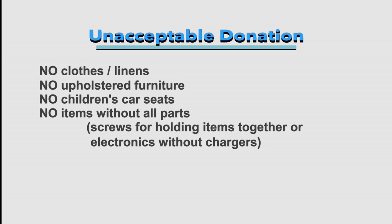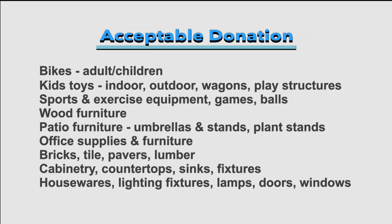That last one — complete pieces — is a big one. We get a lot of kids' toys that have chargers and we don't have the chargers, so we can't sell them. Things you CAN bring: bikes, kids' toys, patio furniture, lumber, tile, building materials, large play structures, wooden furniture, cabinetry, countertops, sinks, and faucets. A lot of people are just throwing that stuff away, and it can certainly be reused.